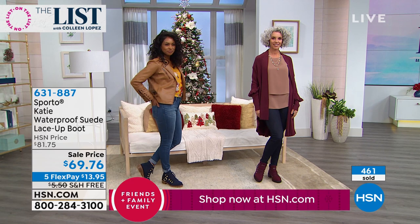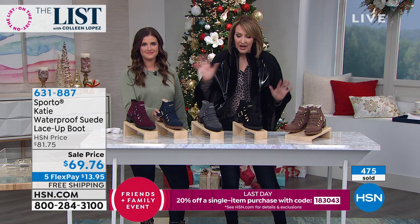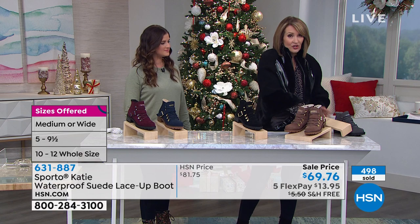You choose the black, gray, mocha, navy, or wine — five great neutral colors. The gray did sell out, so thank you if you picked that up. The navy is getting limited. Love the mocha — what a beautiful brown. The black is rich. All genuine suede. On the mocha, black, and navy you have gold hardware; the wine has gun metal hardware.